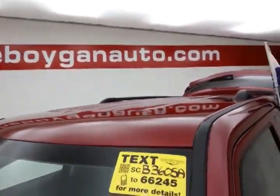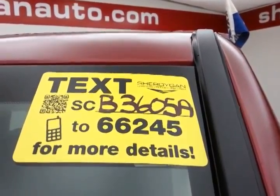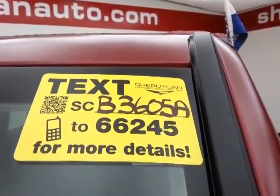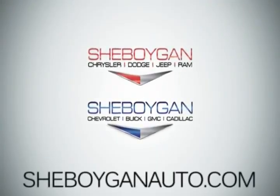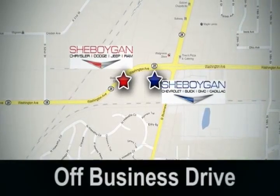For more, please go to cheboyganauto.com or text CB3605A to 66245. Come see us today at Cheboygan Auto — eight brands in one location, off Business Drive in Cheboygan.